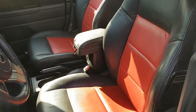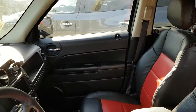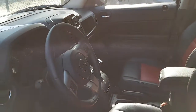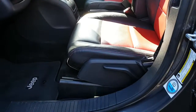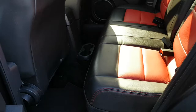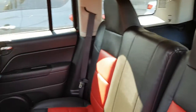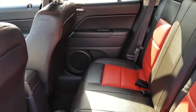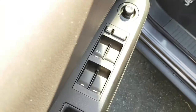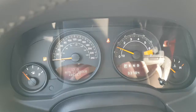A look at your front seating area. The longer handle on the side allows you to pump the seat higher for somebody who may be shorter. And of course, a look at your rear seating area. Overall, the interior is in really nice condition. Your door controls include power windows, power locks, and exterior mirrors.